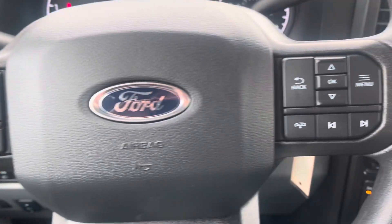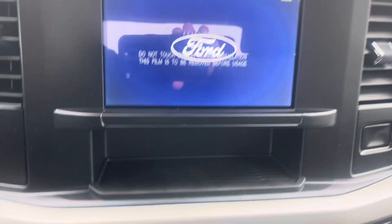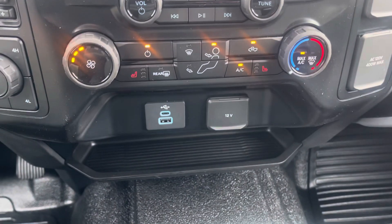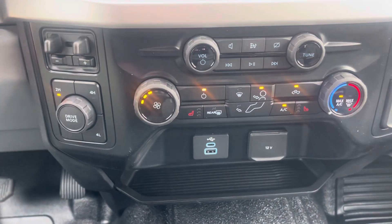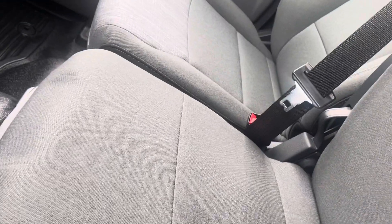Cruise control, audio controls, exhaust brake, traction control, hazard lights. It does have the heated seats, just not ventilated seats. 4x4, trailer brake controller, audio, adaptive stuff — all of that as well. Auxiliaries up top, and obviously you have the bench seat option as well.